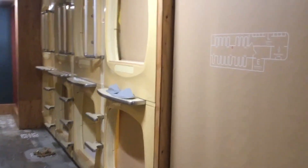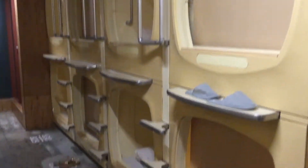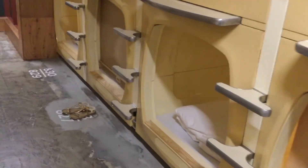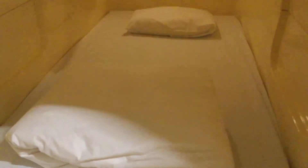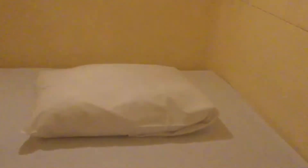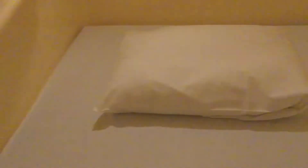The standard capsule is a fiberglass unit built around a single-size futon mattress, measuring roughly 1.2 meters wide, 2 meters long, and 1 meter high. They are usually stacked 2 units high and lined up side by side along the corridor. Sheets, blankets, and pillows are provided, and each capsule also comes outfitted with a light, alarm clock, TV, and radio unit built in.